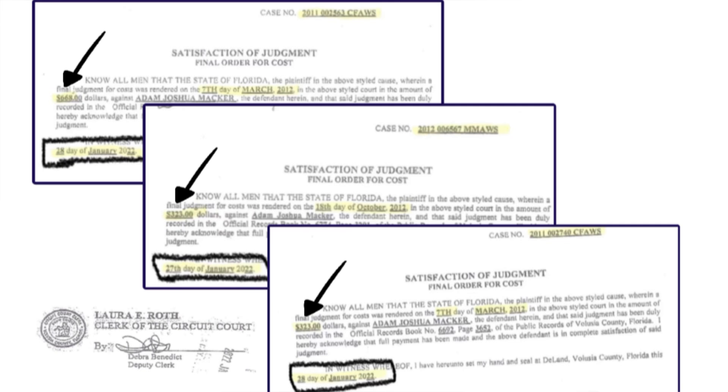With the arrows, you see three separate amounts: one for $668, then the next two for $323. And then on the very bottom left circled, you see that they were all satisfied.